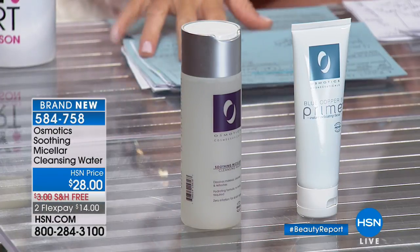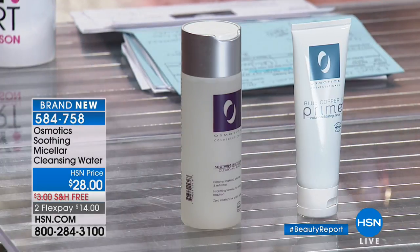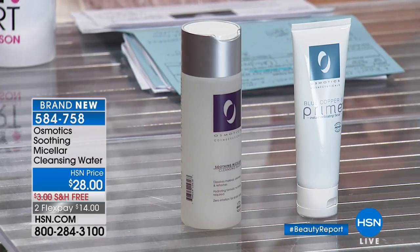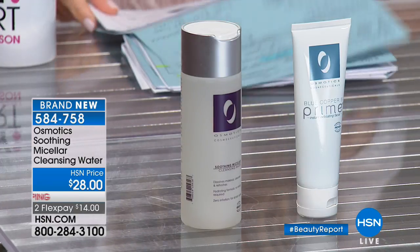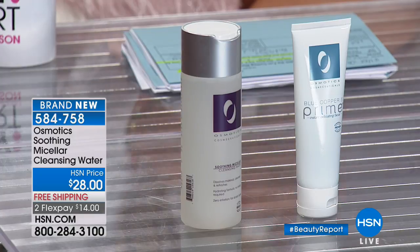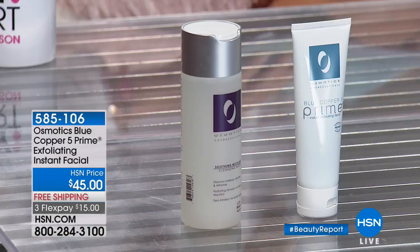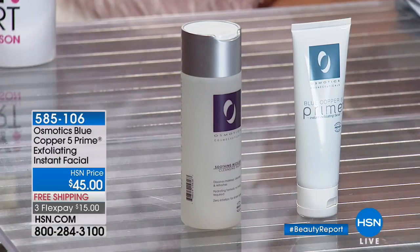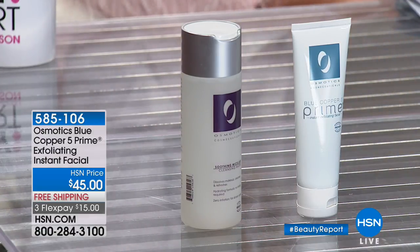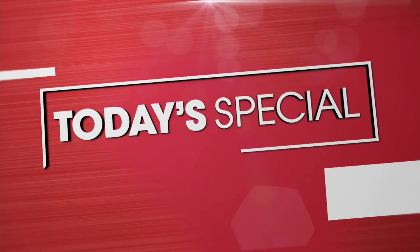You've got to try the Cleansing Water — it's the best on the market, it's incredible. We also have the exfoliating facial — that's very cool, everything is very limited, $14. We're thrilled to have Francine Porter joining us. More to come from Osnotix — continue ordering, ladies. The exfoliating facial is $45.